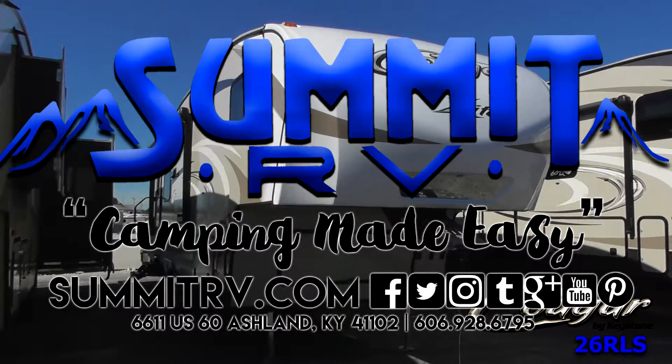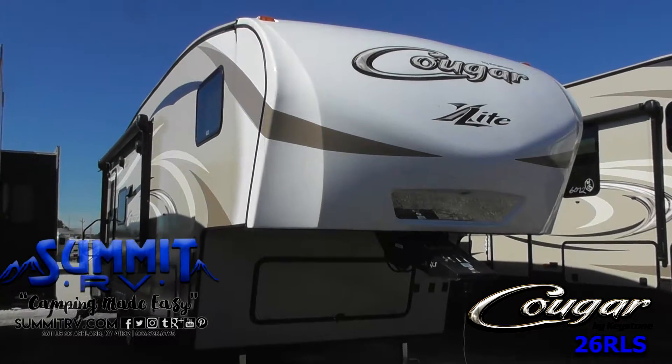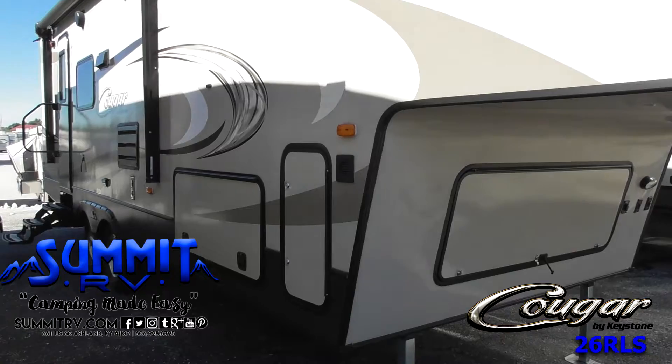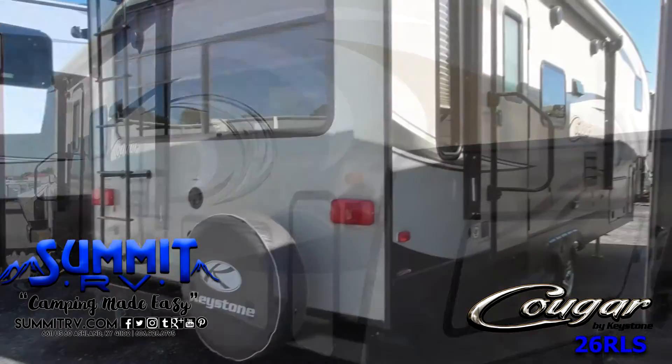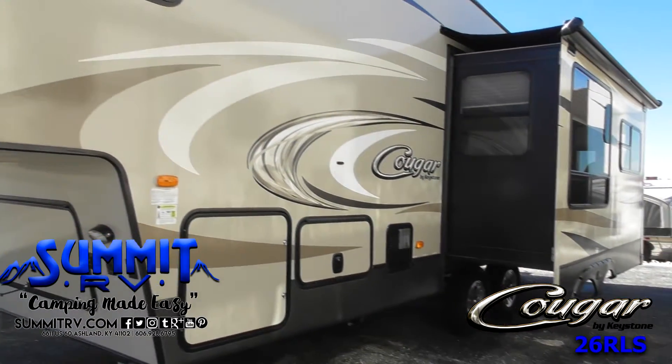This Cougar X-Lite 5th Wheel 26 RLS offers a rear living layout with recliners, a large single slide in the living and kitchen space, and a front bedroom with a walk-through bath. Exterior features include plenty of storage and a ladder to reach the roof.